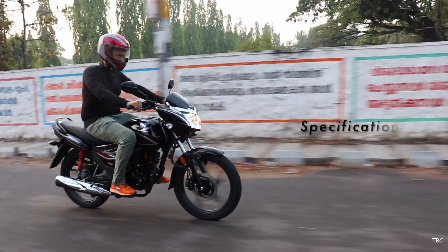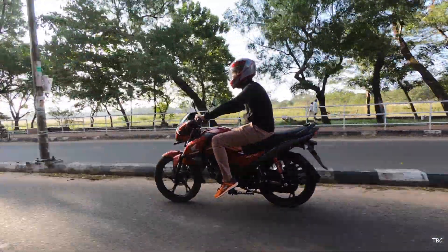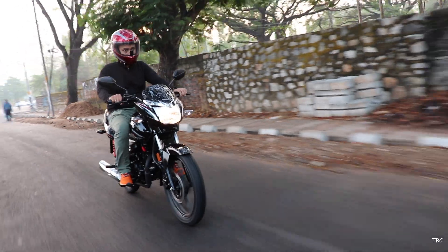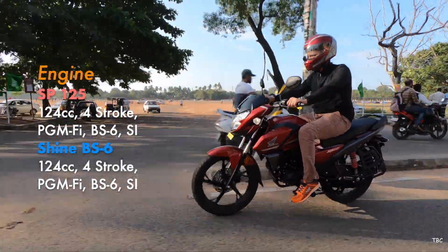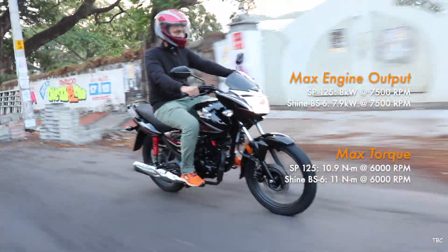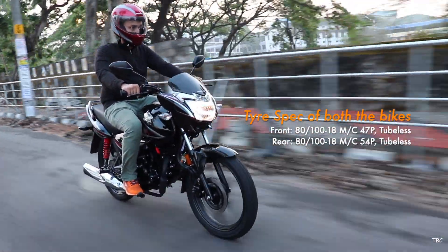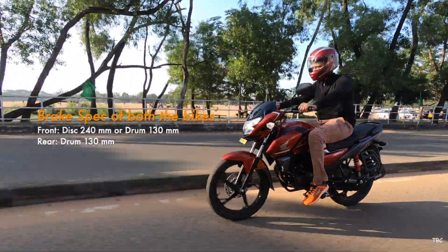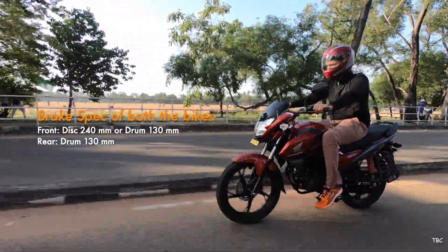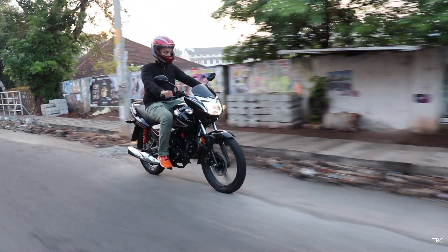Moving to specifications — both bikes are powered by a 124cc single-cylinder PGM-FI BS6 engine, with almost identical max power and torque values. Tyre specifications are exactly the same in both bikes, and the same goes for brakes, which depend on the model chosen — both bikes have two models available. For suspension, it's the same in both: telescopic front and hydraulic rear.